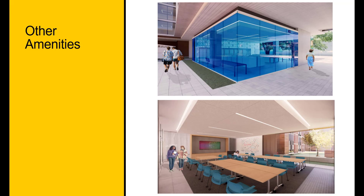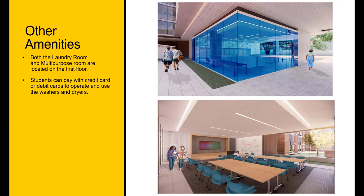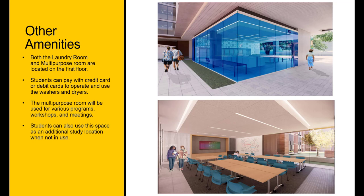Both the laundry room and multi-purpose room are located on the first floor. Students can pay with credit card or debit card to operate the washers and dryers. The multi-purpose room will be used for various programs, workshops, and meetings. Students can also use this space as an additional study location when not in use.